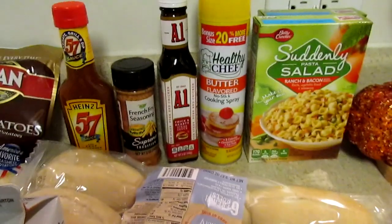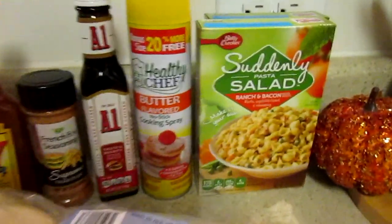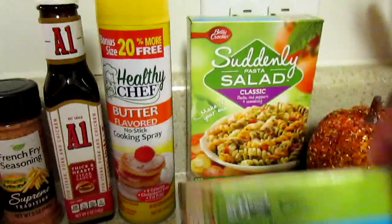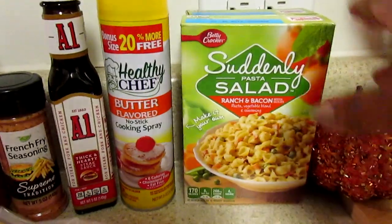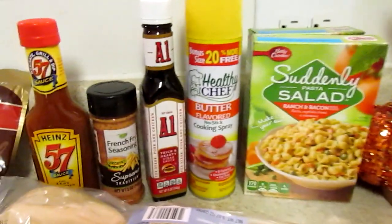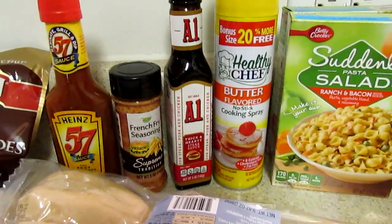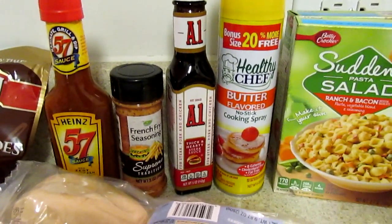Starting with the food — I picked up two boxes of Suddenly Salad, the ranch and bacon and the classic. I just wanted to have this already on hand. At first I was disappointed when I saw July, but then I realized it's 2019 so I'm good. I just want to have that in the pantry. Also they have their Thanksgiving stuff that they're starting to put out.